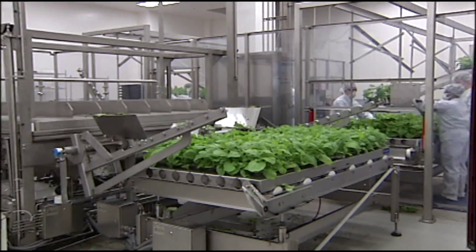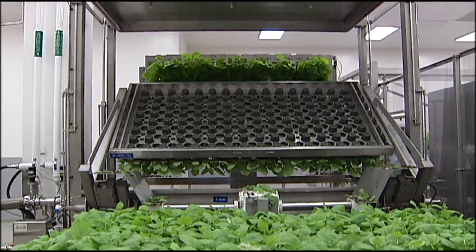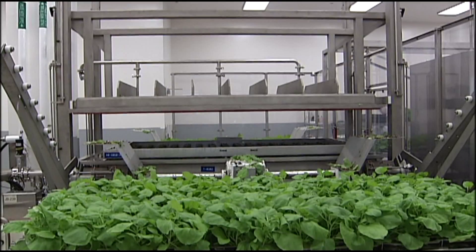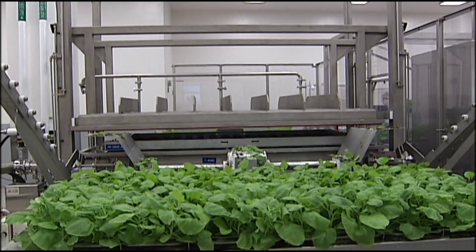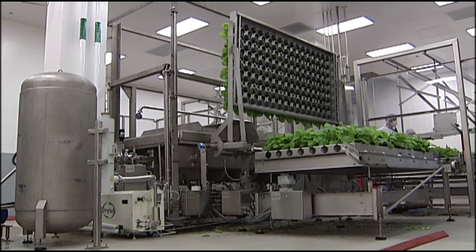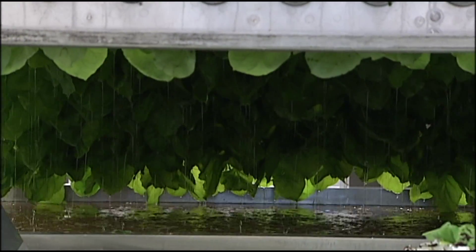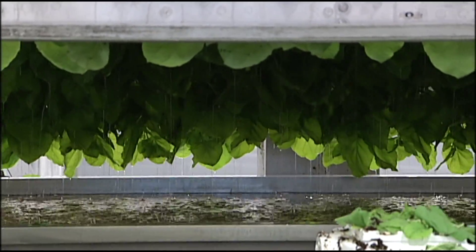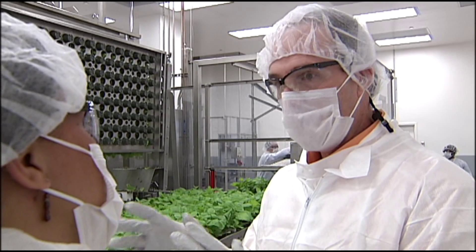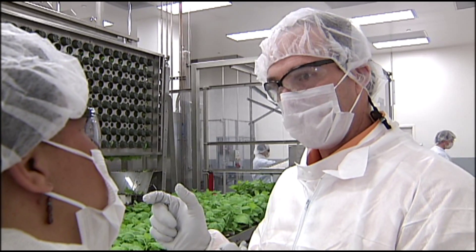Medicago's Todd Tallarico says this is where the magic happens — racks of plants turned upside down and lowered into a vacuum infiltration unit. The vacuum draws the air out of the surface of the plant leaf, and then like a sponge, the leaves fully absorb the agrobacterium solution. Why would you want to put bacteria into the plant? These are special bacteria, known in nature to be able to take a piece of their DNA and transfer it into the plant cell.